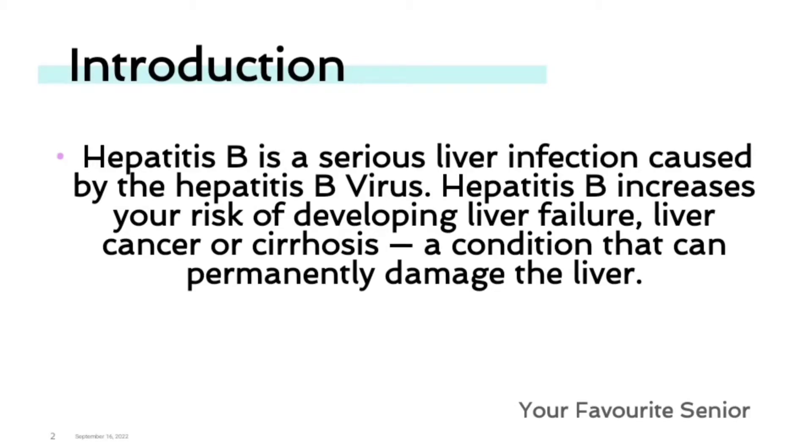Hepatitis B is a serious liver infection caused by the hepatitis B virus. Hepatitis B increases your risk of developing liver failure, liver cancer, or cirrhosis — a condition that can permanently damage the liver.